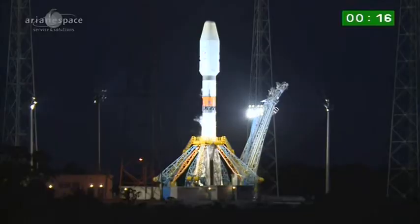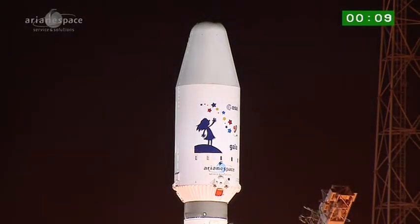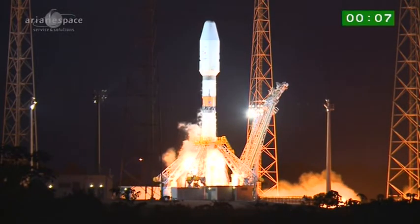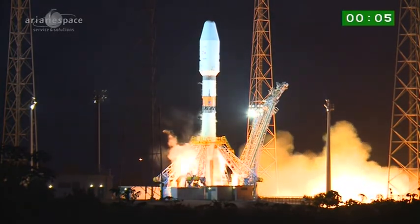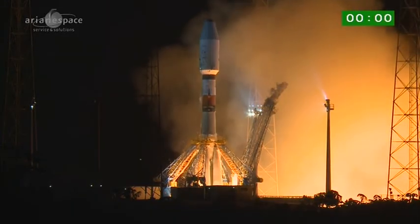There's the gantry arms going. Attention for the final. 10, 9, 8, 7, 6, 5, 4, 3, 2, 1. Top. Décollage.